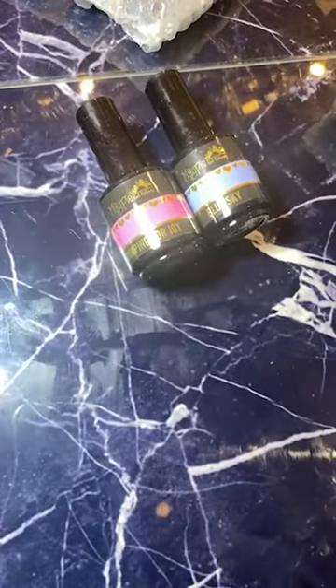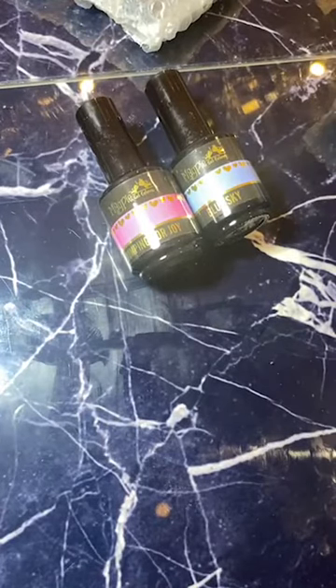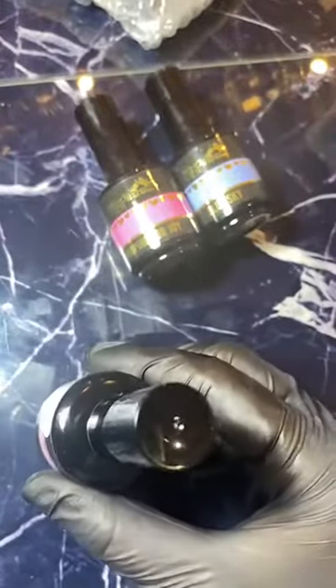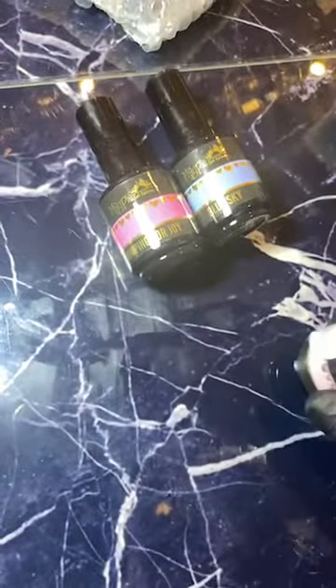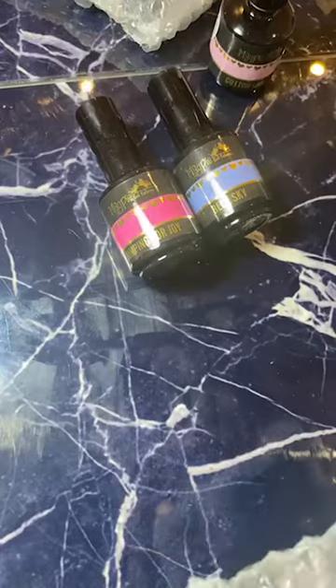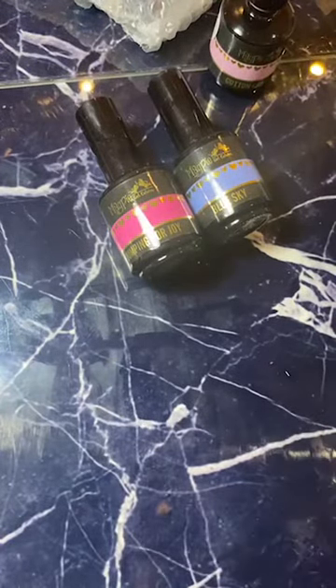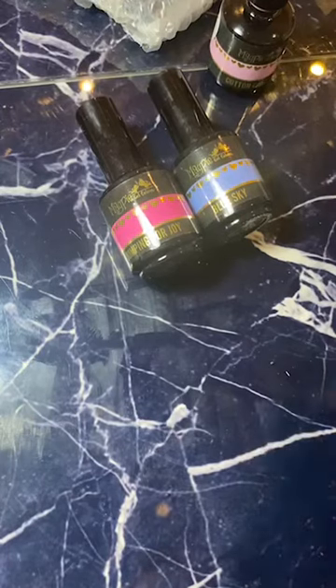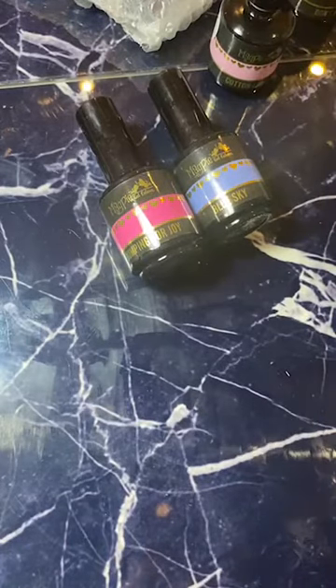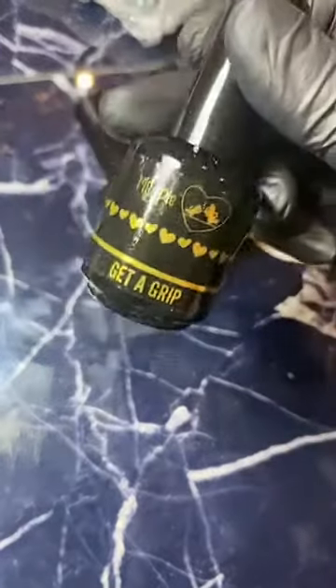These are just all my most popular gels that I've restocked up on. Jumping for Joy is a really nice neon pink, we've got Blue Sky which is a lovely light blue, and Cotton Candy. Also — the new base, Alex! I forgot about that. The new base is called Get a Grip and it is HEMA-free, so that's going to be fantastic.